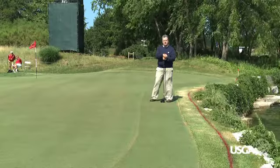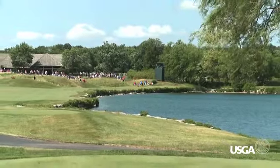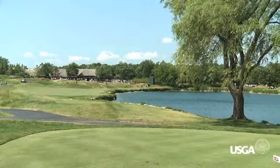I'm David Stabler, Director of Rules Education for the United States Golf Association. I'm here at the 14th hole of the Black Wolf Run Championship course, a potentially drivable par 4. It has a water hazard and a lateral water hazard running the entire length of the hole up the right side.